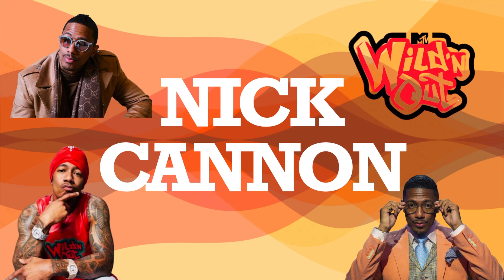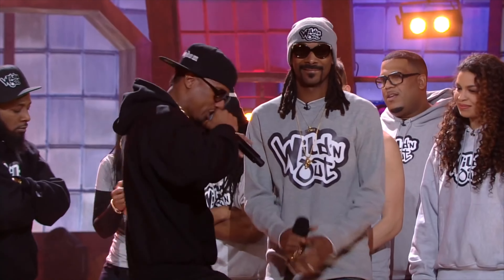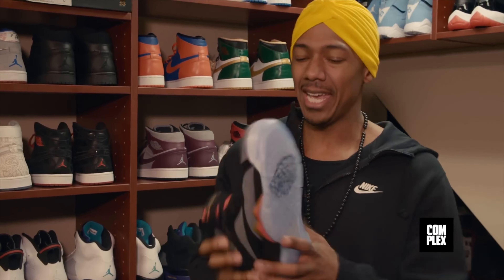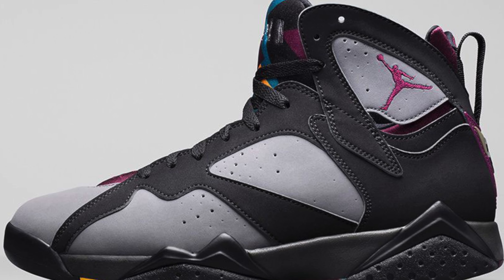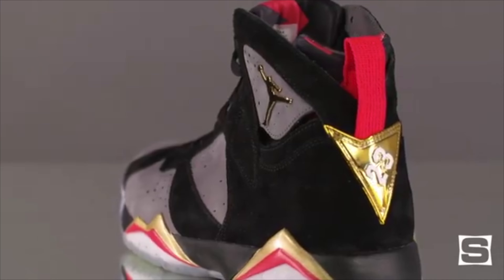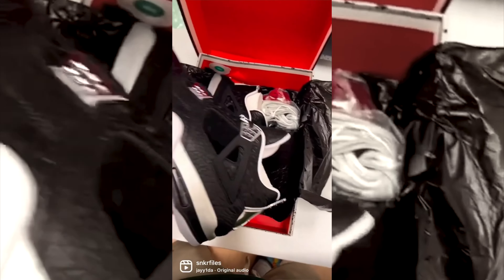Starting with one of the most low-key collabs: Nick Cannon. Jordan Brand teamed up with Nick Cannon to pay homage to Wild 'N Out, which first aired in 2005. We've seen two pairs. The first is the Jordan 7, first seen in 2017, which pays homage to the Bordeaux colorway. The shoe uses colors from the show, has an icy translucent sole, and subtle Wild 'N Out branding.